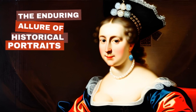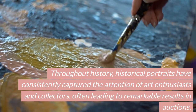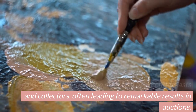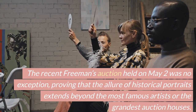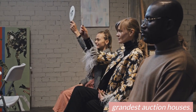The Enduring Allure of Historical Portraits. Throughout history, historical portraits have consistently captured the attention of art enthusiasts and collectors, often leading to remarkable results in auctions. The recent Freeman's Auction held on May 2 was no exception, proving that the allure of historical portraits extends beyond the most famous artists or the grandest auction houses.